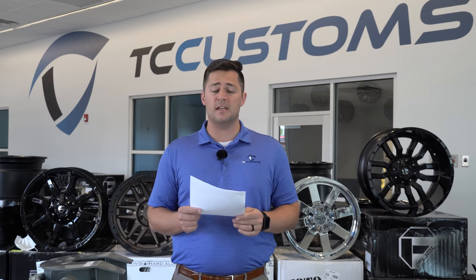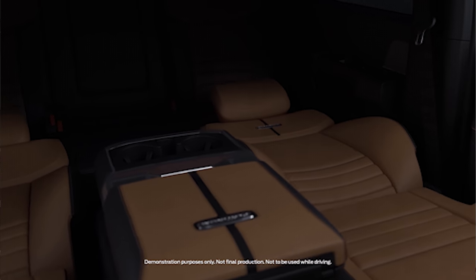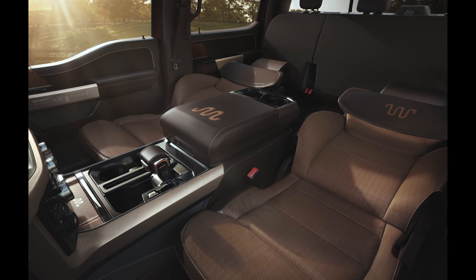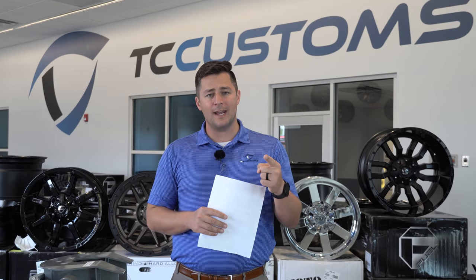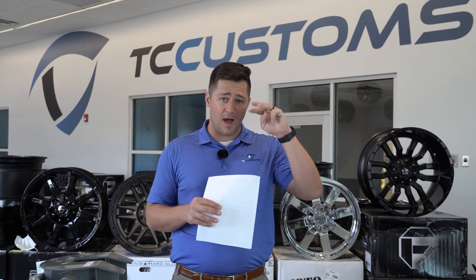The biggest gimmick Ford has put out on this new F-150 is going to be the max recline driver and passenger seats. They're promoting hard the fact that the seats recline almost completely flat, and the seats actually fold up to make a flat place where you can take a nap. The problem is it's only going to be late availability and only optional on the King Ranch, Platinum, and Limited — so you can't get it in a Lariat, XLT, or XL.